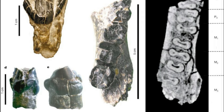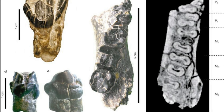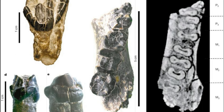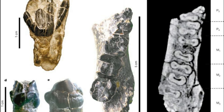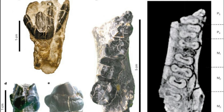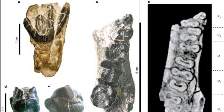Most of Sahelanthropus's teeth are heavily worn, and there have not yet been studies of its tooth wear or tooth isotopes to indicate diet. However, we can infer based on its environment and other early human species that it ate mainly a plant-based diet. This probably included leaves, fruit, seeds, roots, nuts, and even insects.